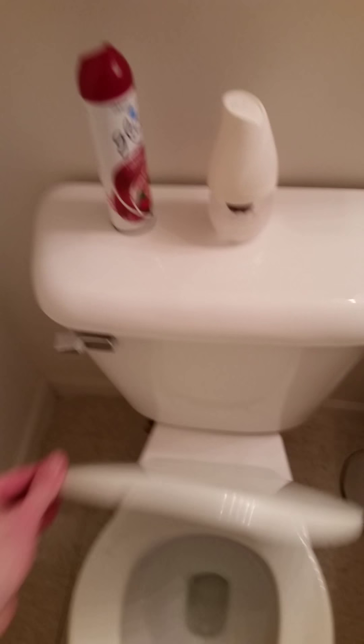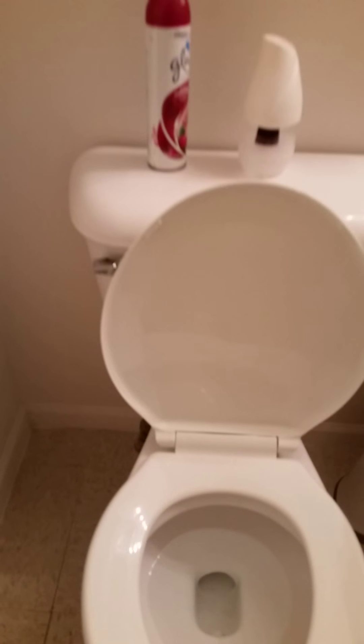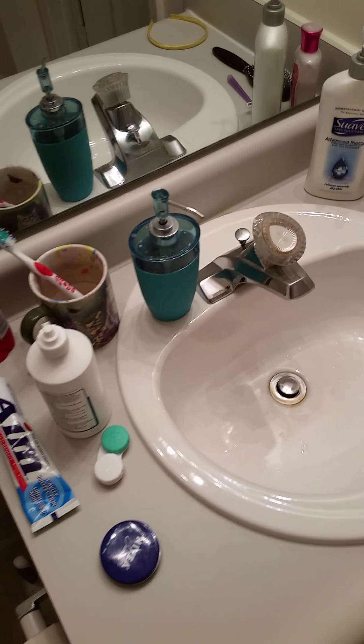Nice clean floor. The toilet's just sparkling. How about that? I might have washed my hands — that's why there's a little bit of water in there. Is that clean? See the glass cleaner this time? Yeah, that's still clean.